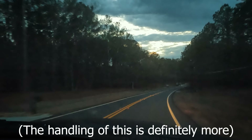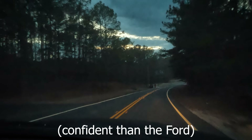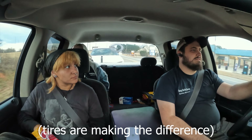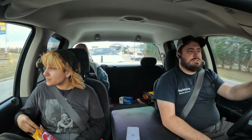The handling of this Dodge is definitely more confident than the Ford. That Ford was all over the road. I haven't had that yet with the Dodge. I think those fatter tires are making the difference, but also these tires just suck — so there's that too.